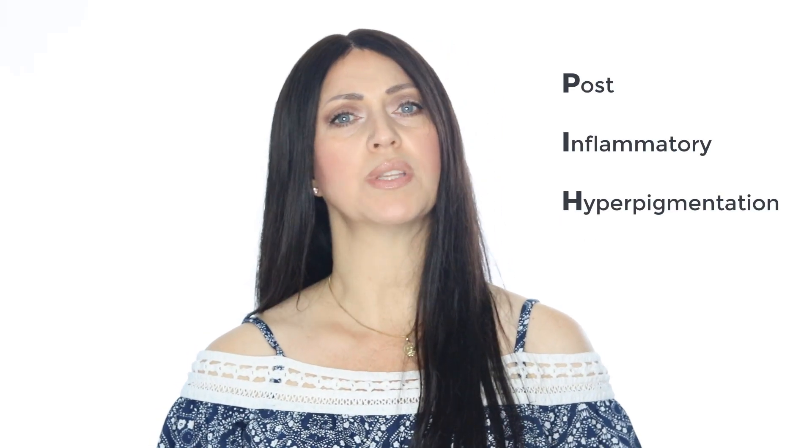What is PIH? PIH stands for post-inflammatory hyperpigmentation. This is when the skin ends up with a dark area or areas of pigmentation after some sort of wounding or irritation. The discoloration generally manifests right in the same area of the original inflammation. Common causes are things like insect bites, dermatosis, burns, cosmetic procedures such as chemical peels where the skin was not pre-treated properly, acne, and so much more.